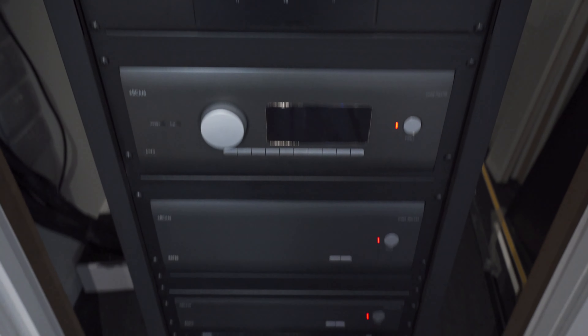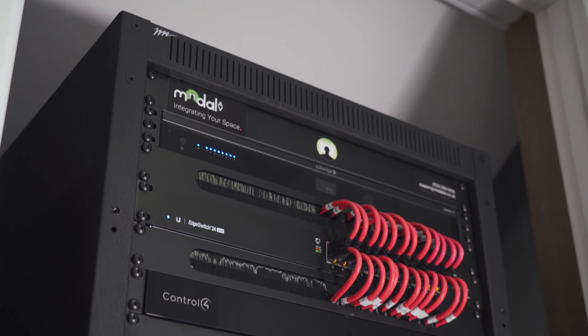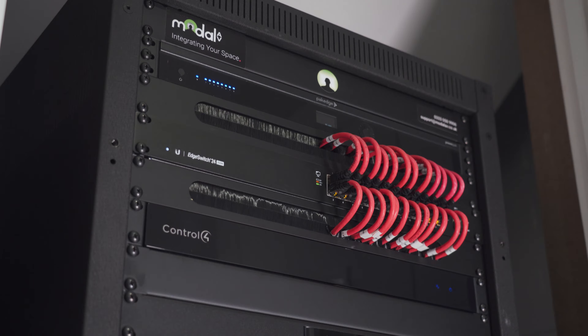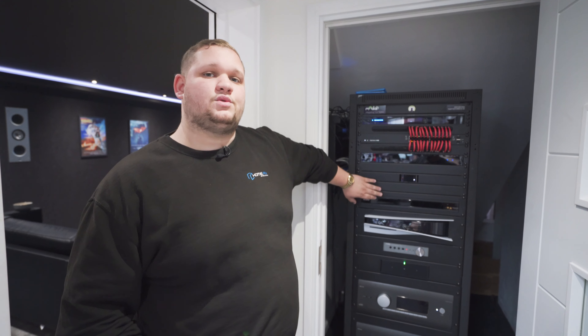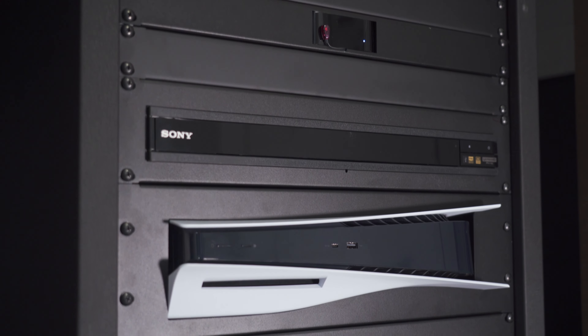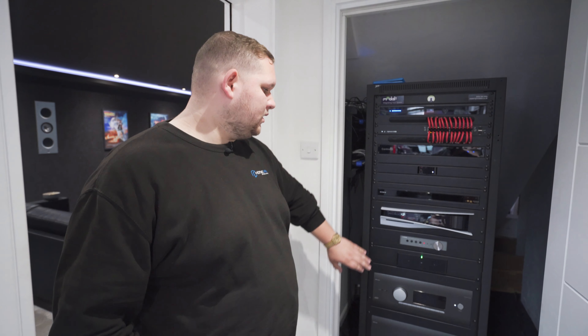So, starting at the top and working down the rack: we've got our ethernet switching for all of the internet connectivity. Underneath that we've got our Control4 processor for the control system. Underneath that we've got our sources for the cinema room — Apple TV, Blu-ray, and PlayStation 5. Yes, the Sony projector will work with the PlayStation 5.